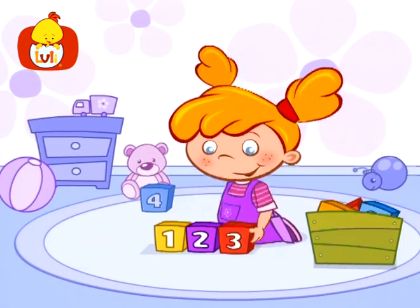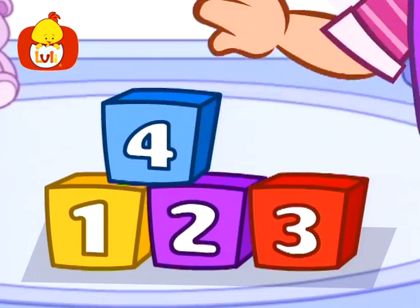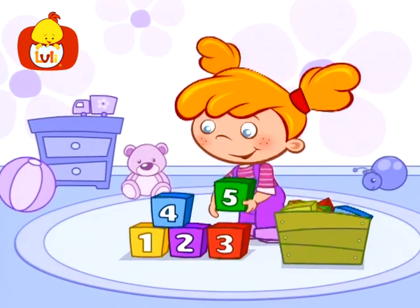Who is sitting on the floor? Who is counting up to four? One, two, three, four, let's go on and count some more!